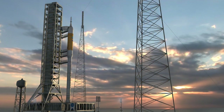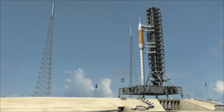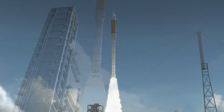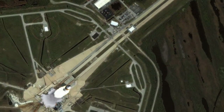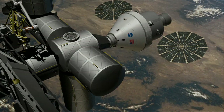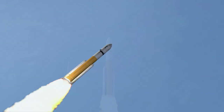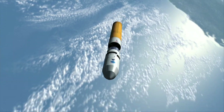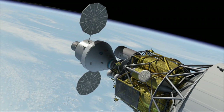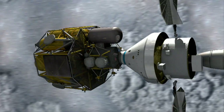NASA is taking the next giant leap in exploration. The Ares-1 crew launch vehicle will loft the Orion crew exploration vehicle with six astronauts to the International Space Station around 2015. By 2020, the Ares-5 cargo launch vehicle will have its first flight. Together, Ares-1 and Ares-5 will be the backbone of our nation's exploration strategy.